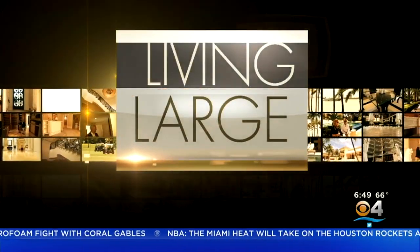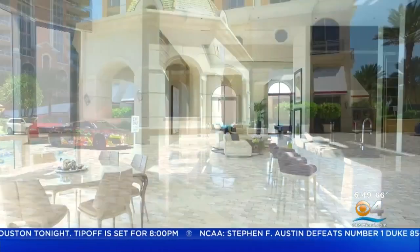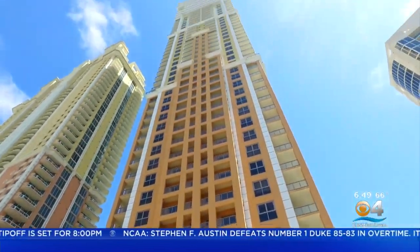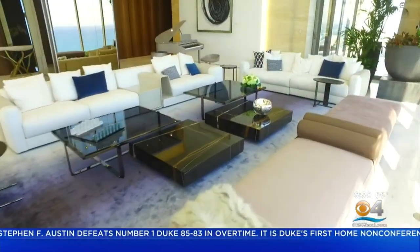It's time for another edition of Living Large, where we take you inside South Florida's most spectacular homes. This morning, Lisa Petrillo is sky high in Sunny Isles Beach at a luxurious penthouse with amazing views. We are sky high in the lap of luxury here on the 47th floor of the Mansions at Aqualina on Sunny Isles Beach.